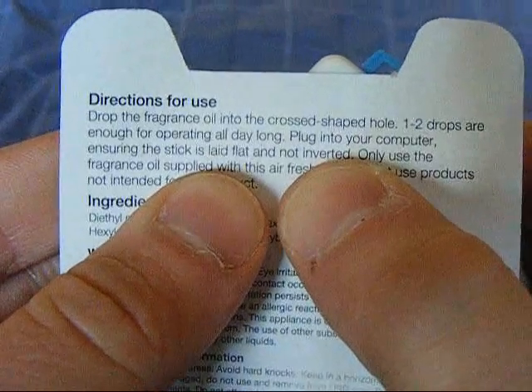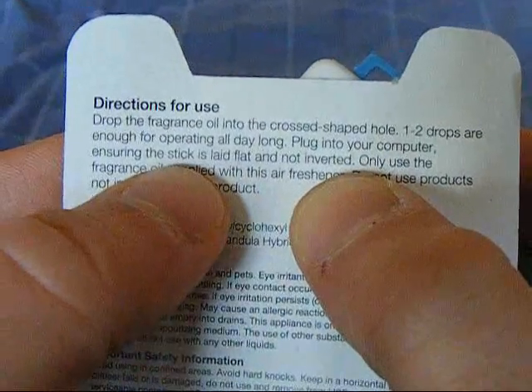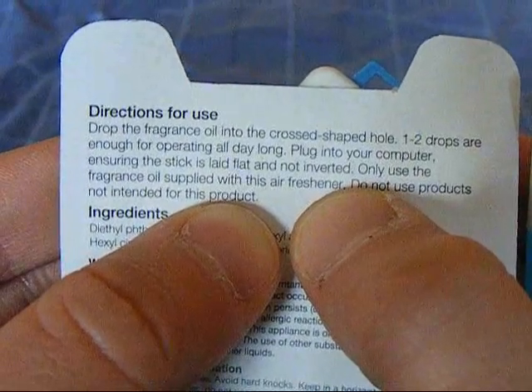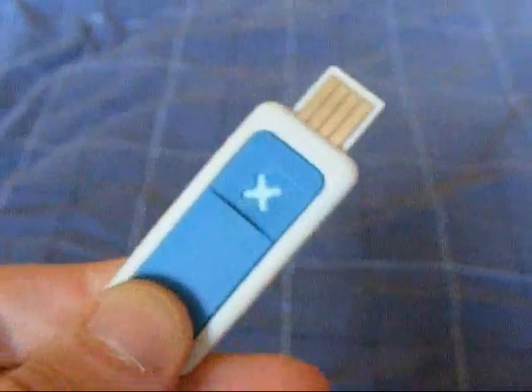I've already opened it and had a go. The instructions say: drop the fragrance oil into the crossed shape hole - one to two drops are enough for operating all day long. Plug into your computer ensuring the stick is laid flat and not inverted. Only use fragrance oil supplied with the air freshener. Do not use products not intended for this product. Well, I looked elsewhere in the shop and I couldn't see it sold individually, so I'm guessing once this runs out, this is useless.